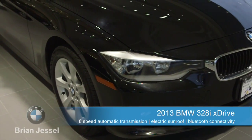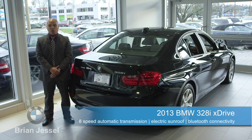For more information on this vehicle or others like it, you can find us at 1515 Boundary Road or online at www.brandjesselbmwpreowned.com.